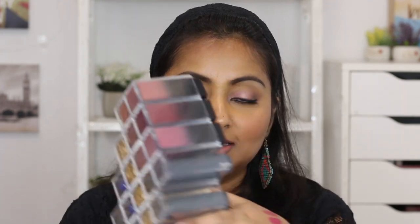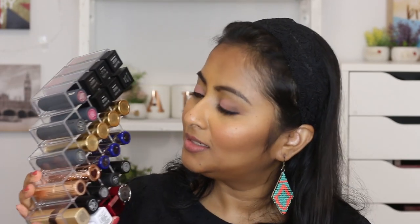Next I'm going through the Huda Beauty lipsticks. I definitely want to pick some from here. I really really love Ladies Night — a classic berry that I love — and I also really like Graduation Day which I wear a lot. I think I'll try both of these. We already have five lipsticks and I have five more to go. This is going to be really really close.